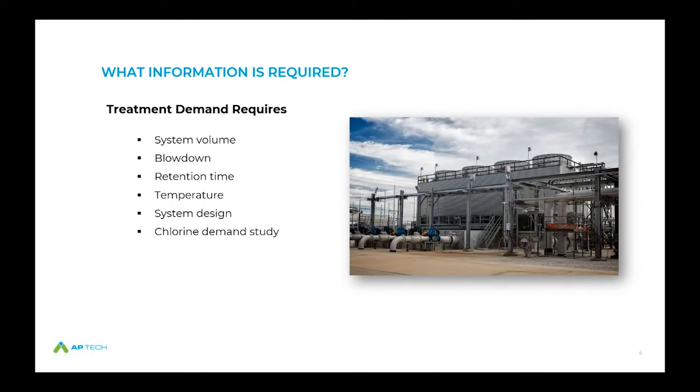When building out a biocide program, we need to consider what the treatment demand requires. System volume is very important — whether you're walking it down, looking at drawings, or doing PTSA-type system volume checks. Blow down rate has an impact depending on your feed methodology, and your holding time index and retention time calculations follow from that. Temperature variation, system design, operational components, and demand studies — especially if you're using oxidizing biocides where demand must be met before obtaining a residual — are all critical.